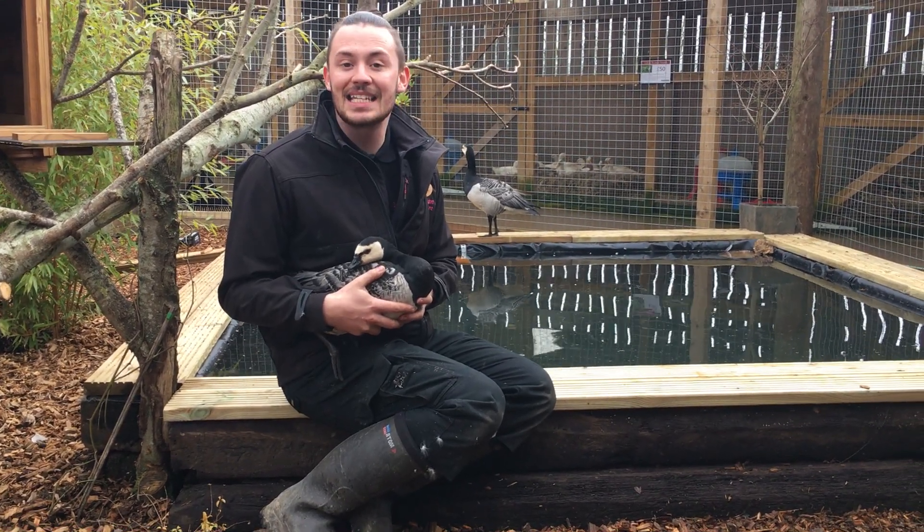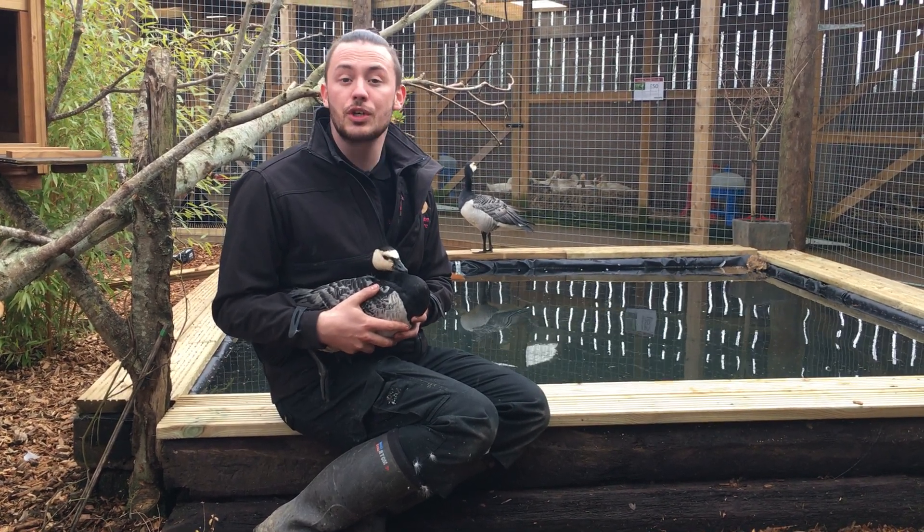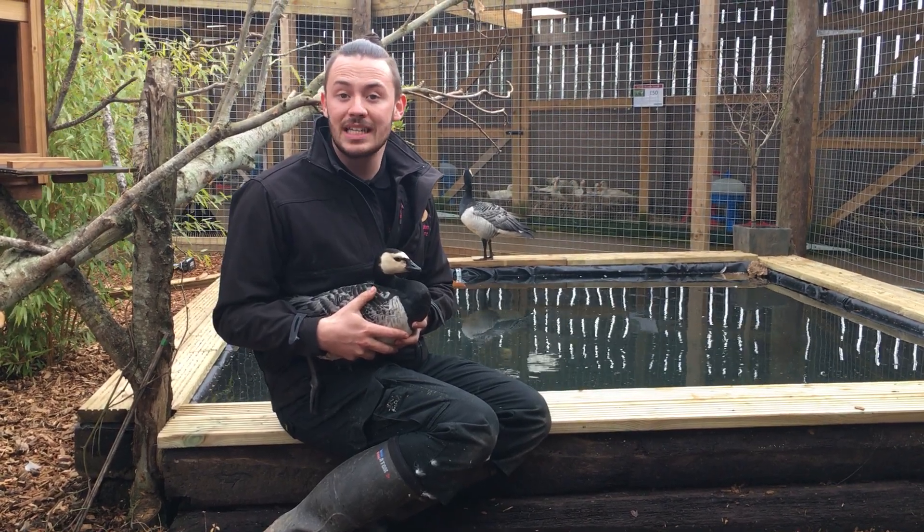You may find that she will actually lay a second clutch. They make fantastic parents — they actually share the role, so this little girl will do most of the incubation, but both mother and father will look after the goslings whilst they're born.